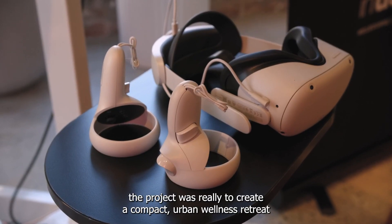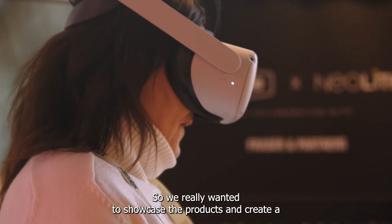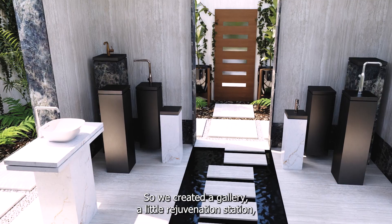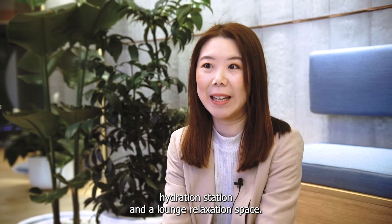Our vision for the project was really to create a compact urban wellness retreat. We really wanted to showcase the products and create a serene environment where people were able to experience different zones — so we created a gallery, a little rejuvenation station, hydration station, and a lounge relaxation space.